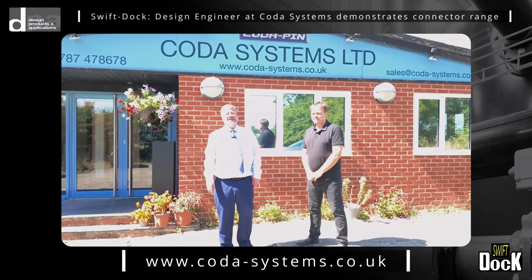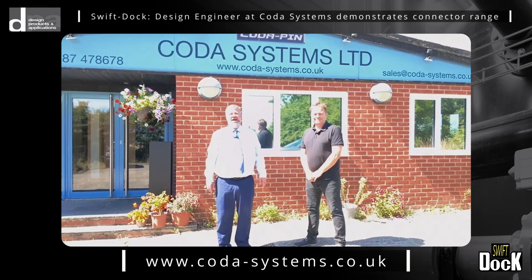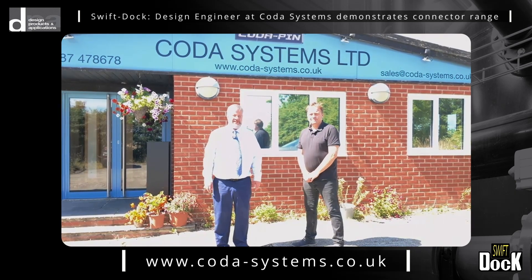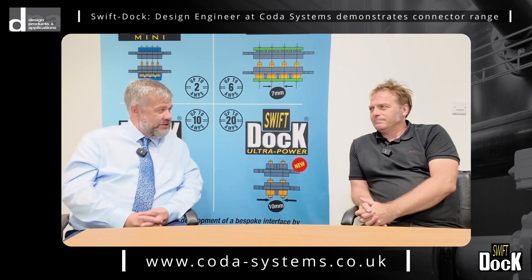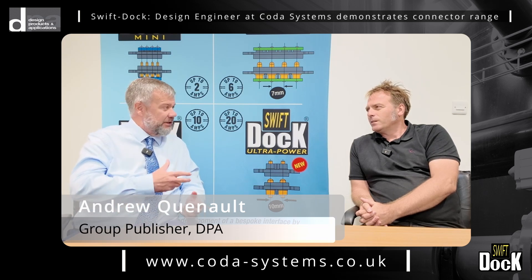Hello everybody, special day today — we're visiting CODA Systems. My host is Mr. Harvey Davis and we're going to be looking at the world of test probes and spring-loaded connectors. So Harvey, thank you for hosting us. Let's see what CODA Systems is all about.